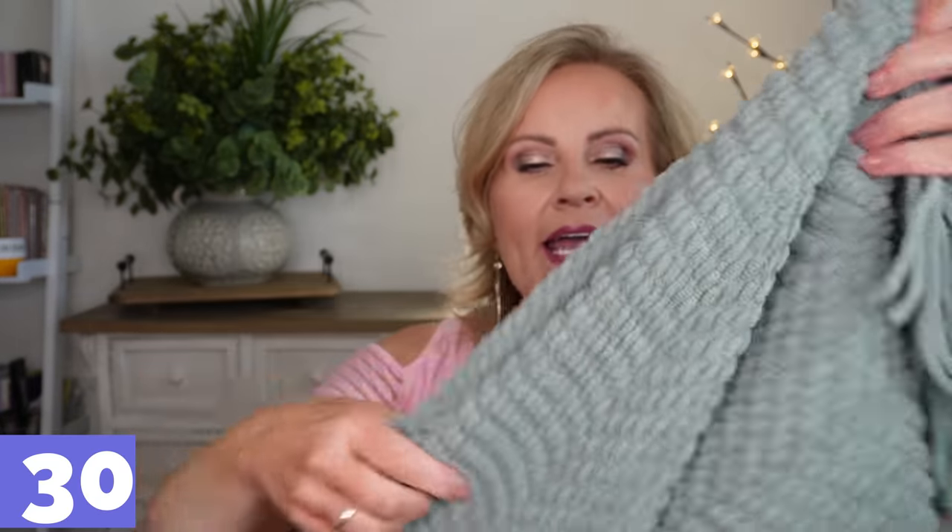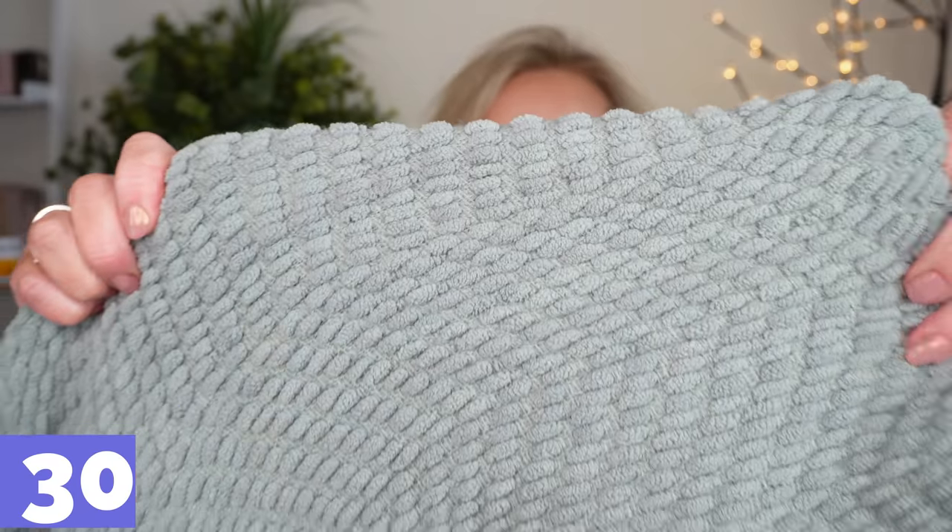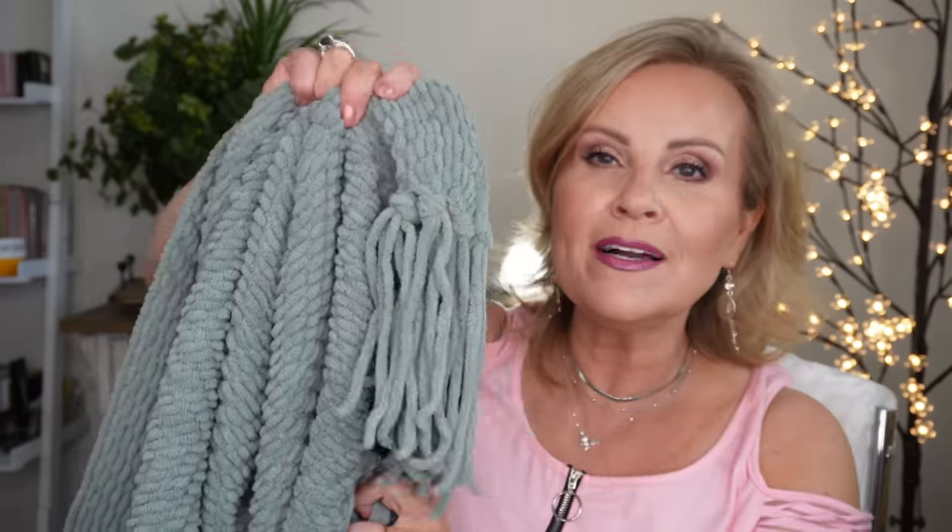I've been meaning to share this throw that I got off Amazon a long time ago. It has fringe and a beautiful knitted pattern in a deep sage green — almost like a blue-green — and it goes perfectly in my room. It's a nice size for napping, a tiny bit heavier, and my dogs love it too for some reason. It comes in a ton of colors and feels very soft and luxurious.